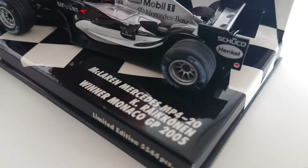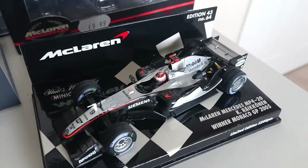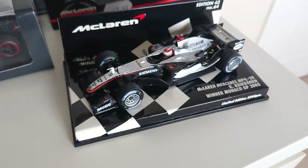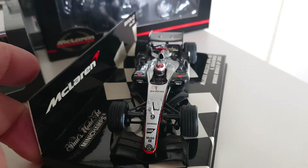And obviously the special helmet — because in 2005 Kimi had a different helmet design, there was a blue stripe on it and a bit of red by the top, and this one was specially made for the Monaco Grand Prix. This is a really nice model to add to my collection.